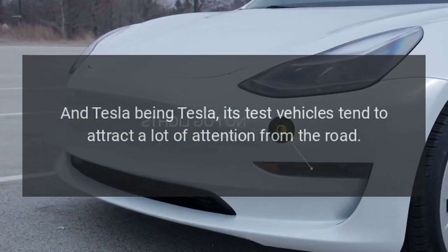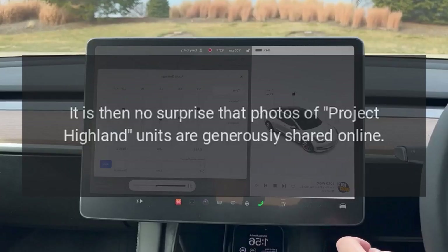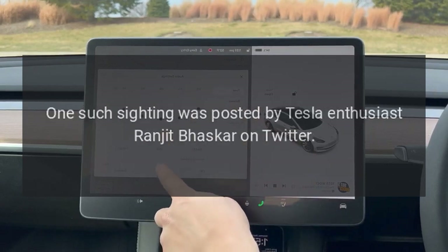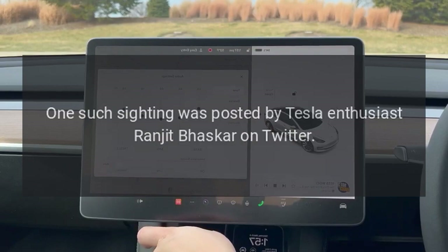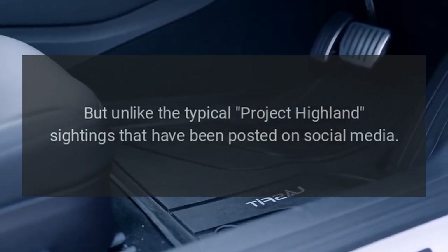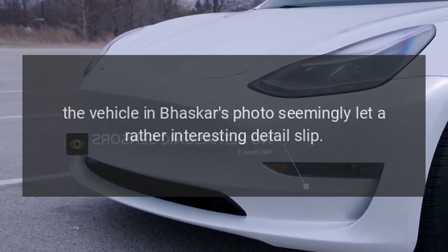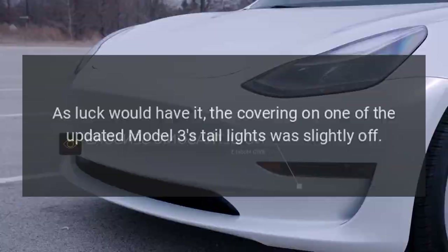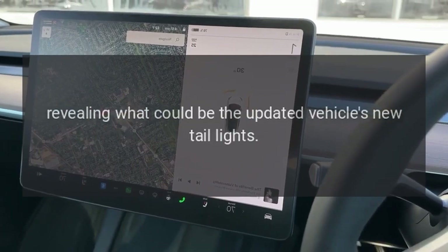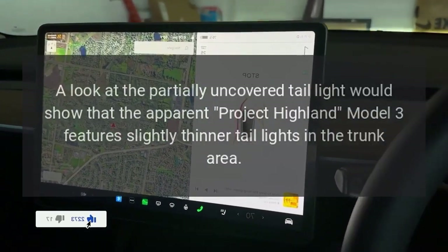Tesla being Tesla, its test vehicles tend to attract a lot of attention on the road, so it's no surprise that photos of Project Highland units are generously shared online. One such sighting was posted by Tesla enthusiast Ranjit Baskar on Twitter, but unlike typical Project Highland sightings, the vehicle in Baskar's photo let an interesting detail slip — the covering on one of the updated Model 3's taillights was slightly off.